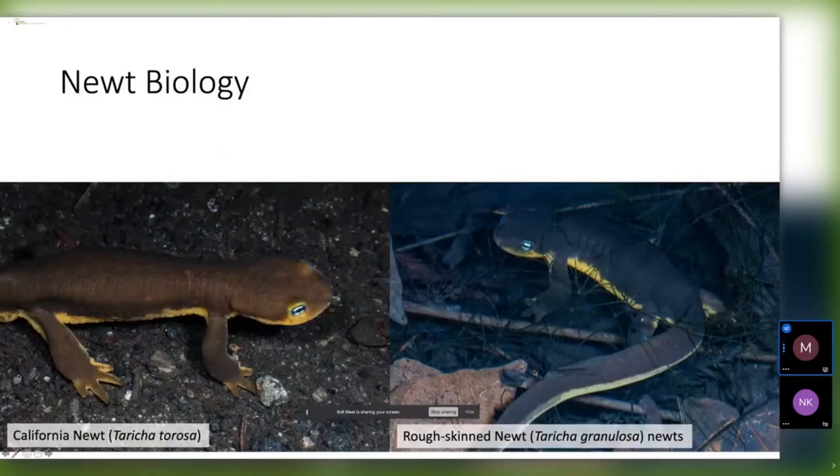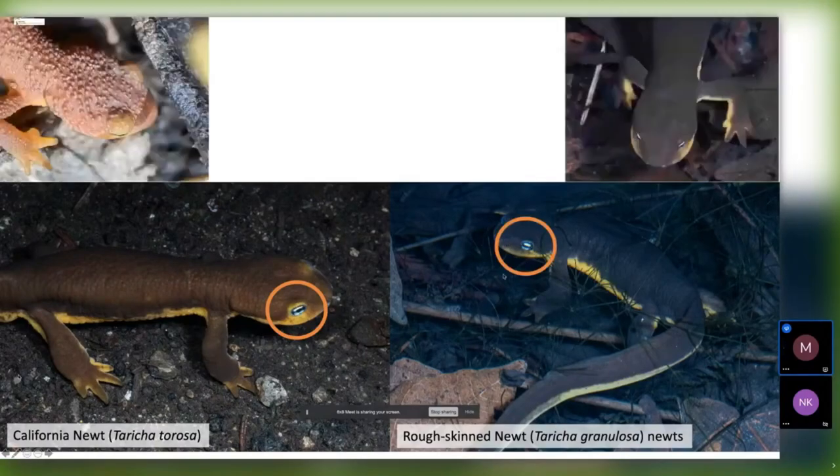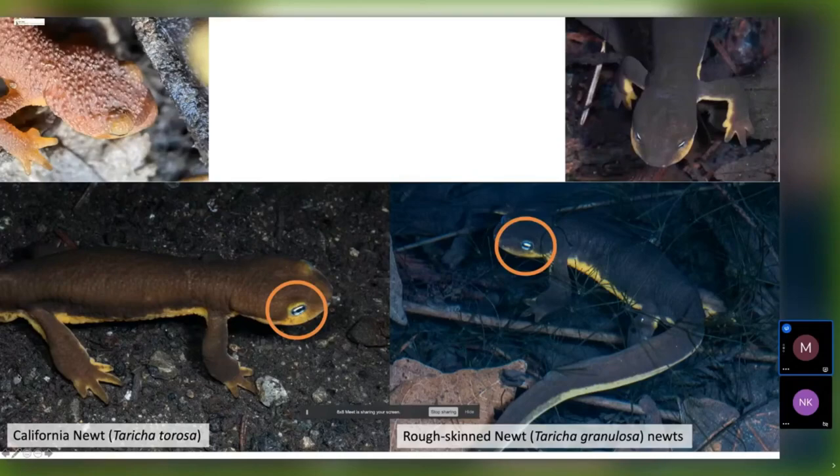It's not that easy to tell the two species apart — they look very similar and have pretty similar size. But if you take a closer look at their eyes, you can see that the California Newt has a yellow eyebrow and yellow pigment both above and below its eye, unlike the rough-skinned Newt that has dark pigment. Also, if you look at them from above, the California Newt's eyes kind of bulge out of its head compared with the rough-skinned Newt.